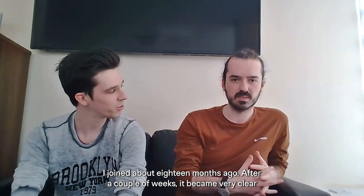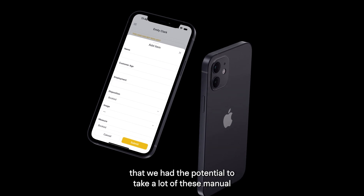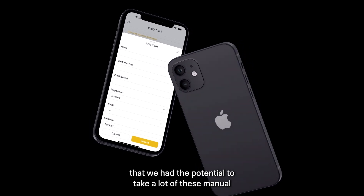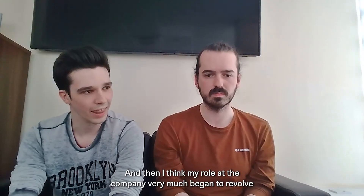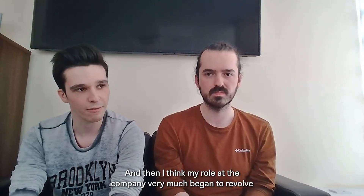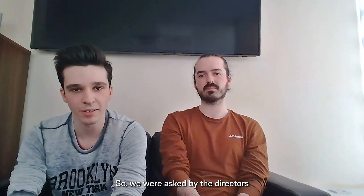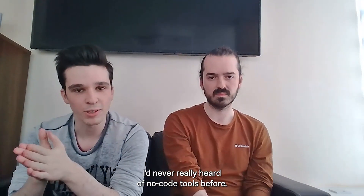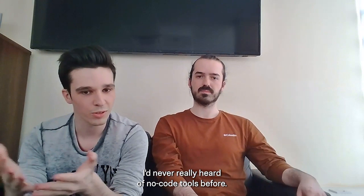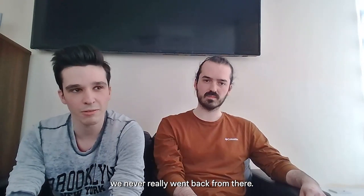I joined about 18 months ago. After a couple of weeks it became very clear that we had the potential to take a lot of these manual processes and digitise them, and that is how we discovered Glide. My role at the company very much began to revolve around Glide and what we could do with it. We were asked by the directors to prototype an app. I just stumbled into Glide because I'd never really heard of no-code tools before — I signed up to have a go and we never really went back from there.